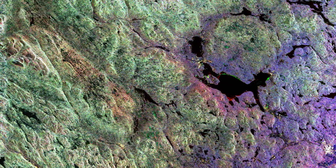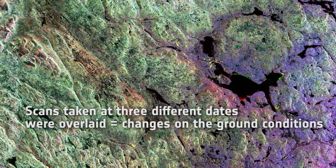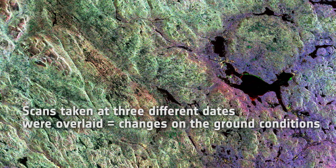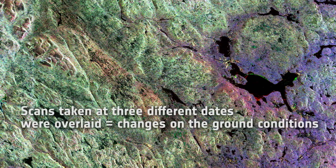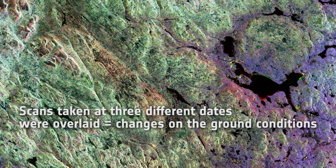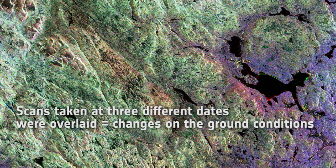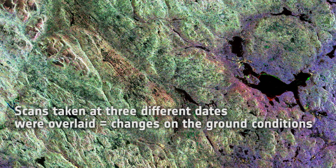Three scans of the area, taken at different dates, were overlaid with different colors assigned to each: red for February 7th, green for March 15th, and blue for March 27th, all from 2015. The colors represent changes on the ground between the various acquisitions.